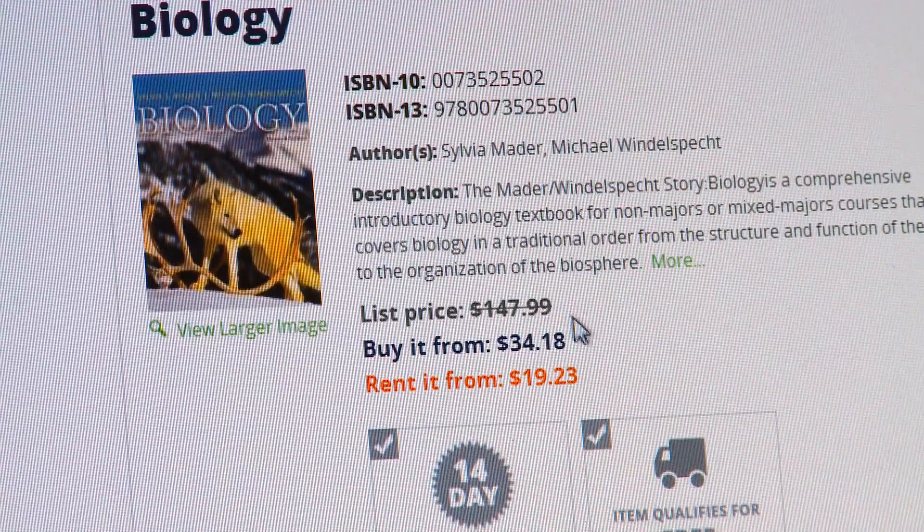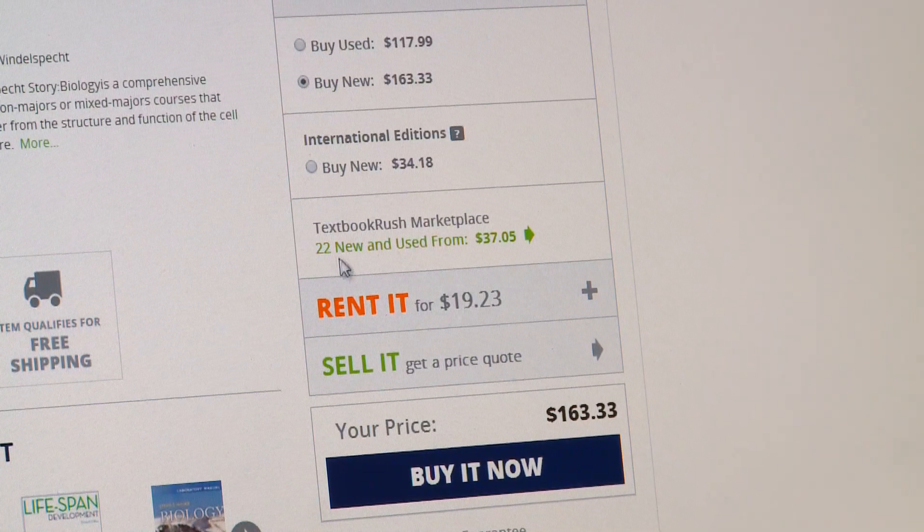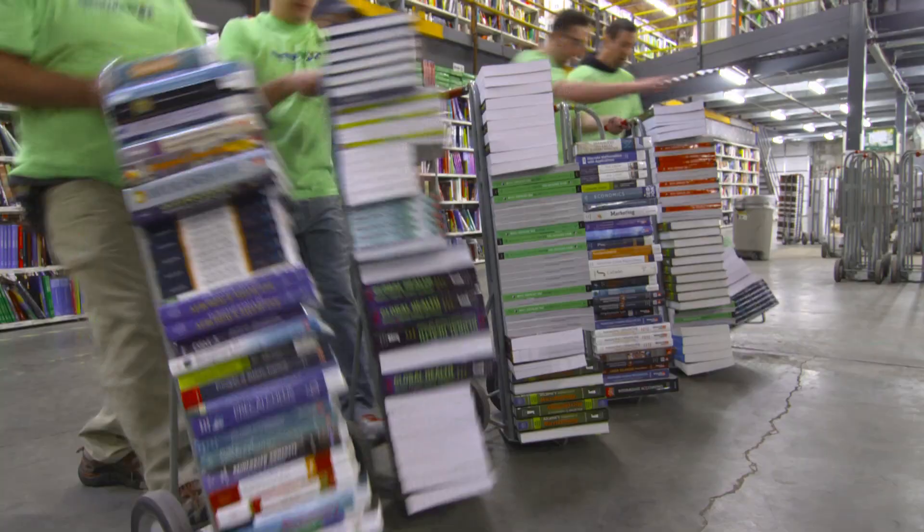While renting your textbook might offer the greatest cost savings, if you go with the international edition, you get to keep it. But then again, if you do decide to sell it when you're done with it, we buy them back.